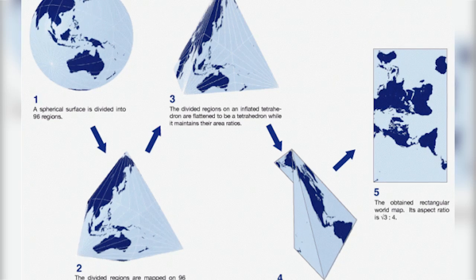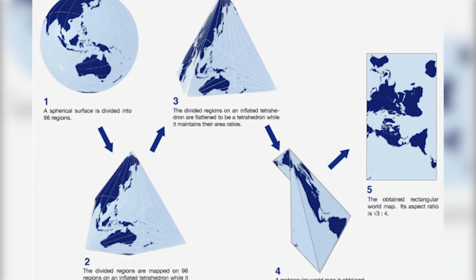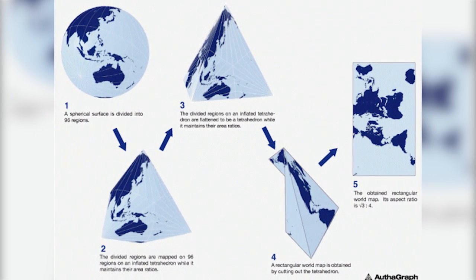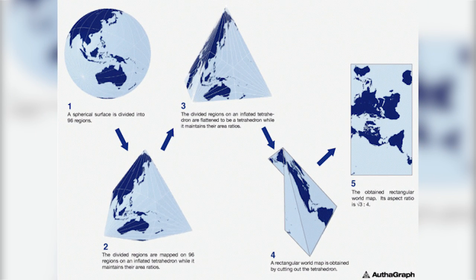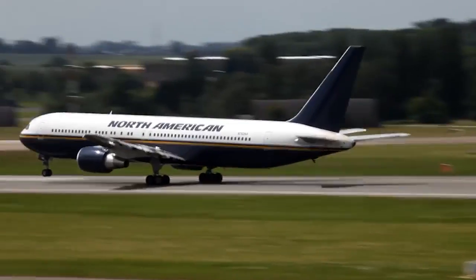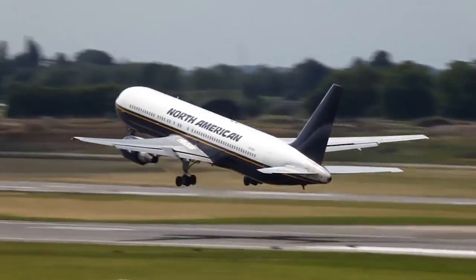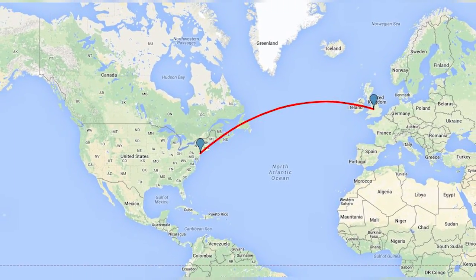AuthaGraph not only faithfully represents all oceans and continents, but the map can be tessellated, just like an M.C. Escher painting — much in the same way that we can traverse the planet without ever coming to an end. The map also helps us better understand how flight paths are affected by the curvature of the Earth, which is hard to visualize on a traditional map.